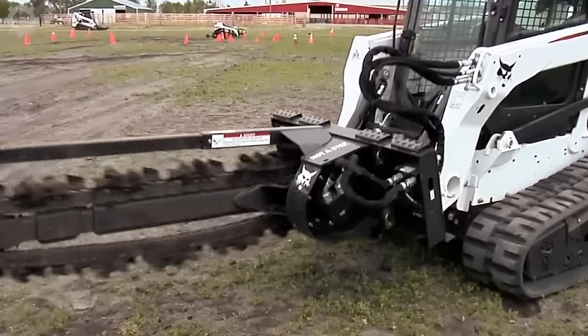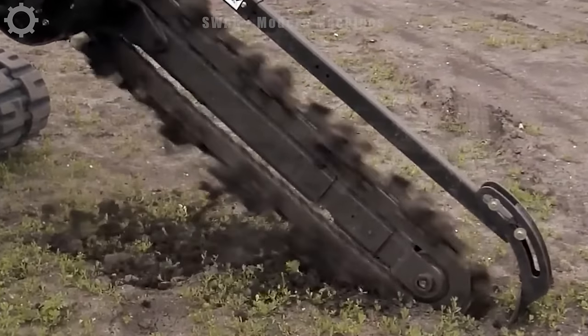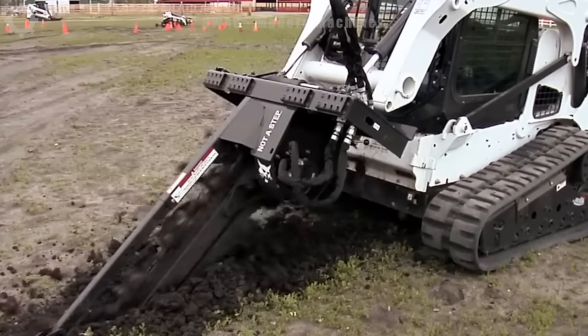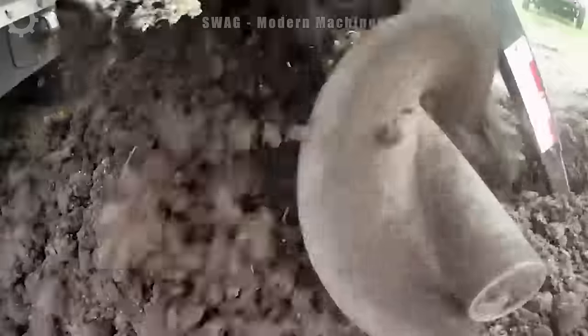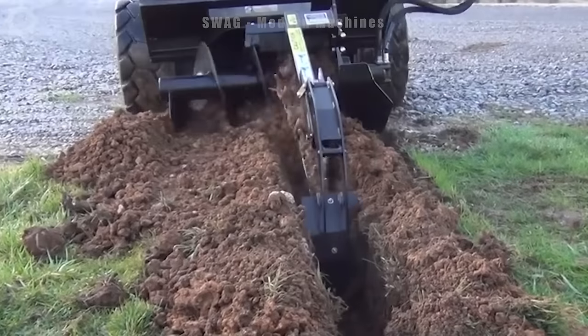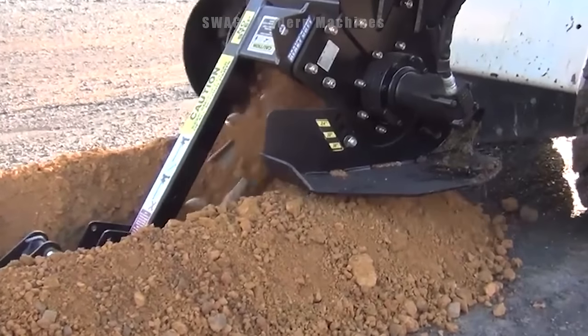Tackle trenching jobs easily with specialized Bobcat excavator attachments — a durable excavator with three to four foot depth, extended auger and self-adjusting crusher prevents dirt from returning. A flexible chain handles soil to rock depth, controlled by an adjustable foot. Eaton motors provide high torque for class-leading digging performance.